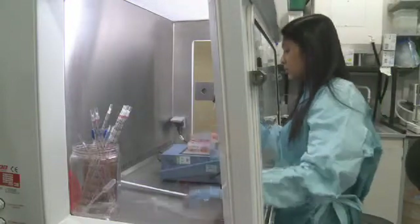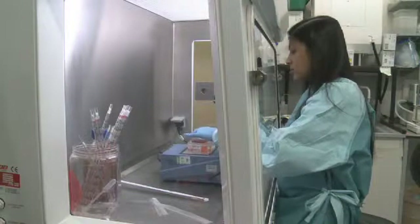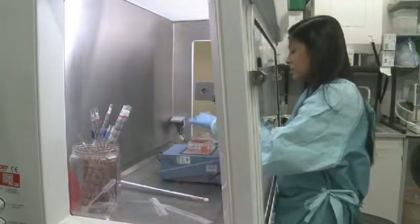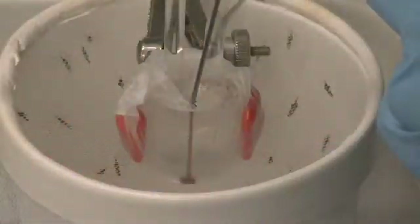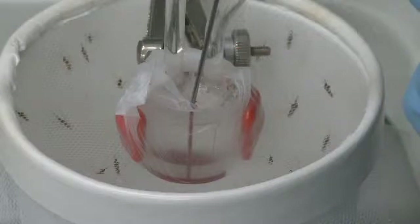For this, we grow the male and female forms of the human malaria parasite in red blood cells, then mix with antibodies induced through vaccination, and feed the mixture to the mosquitoes using an artificial membrane feeder. In the mosquito midgut, the male and female parasites join and fertilize to form a zygote, which then develops into an oocyst.